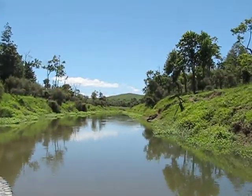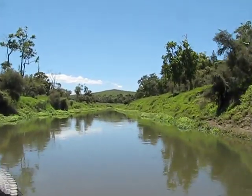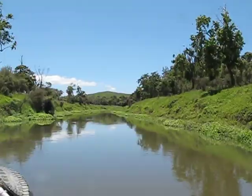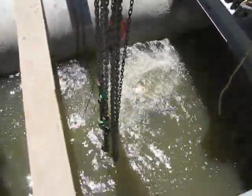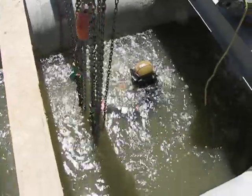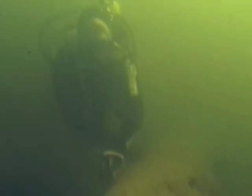Northland was a hub of milling activity at the turn of the century, with kauri and rimu logs floating down the many tributaries and into the Kaipara harbour. These winding waterways are now yielding their treasure — a treasure of beautiful rimu timber. Sophisticated underwater sonar detects whereabouts these logs are buried in mud or water, and divers then secure the logs with chains and winch them to the surface.